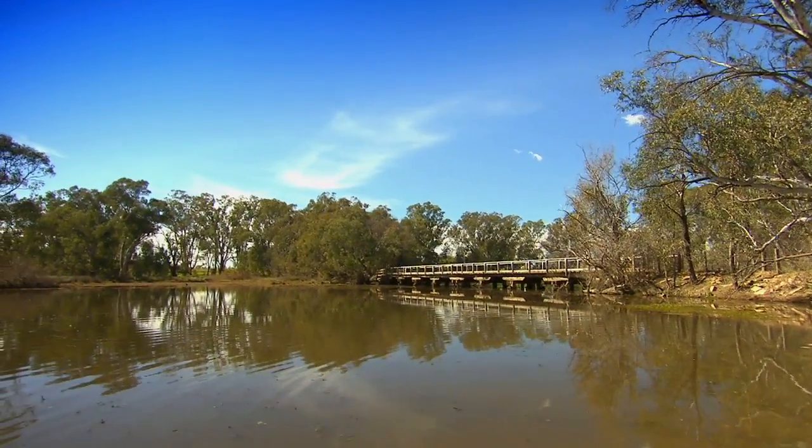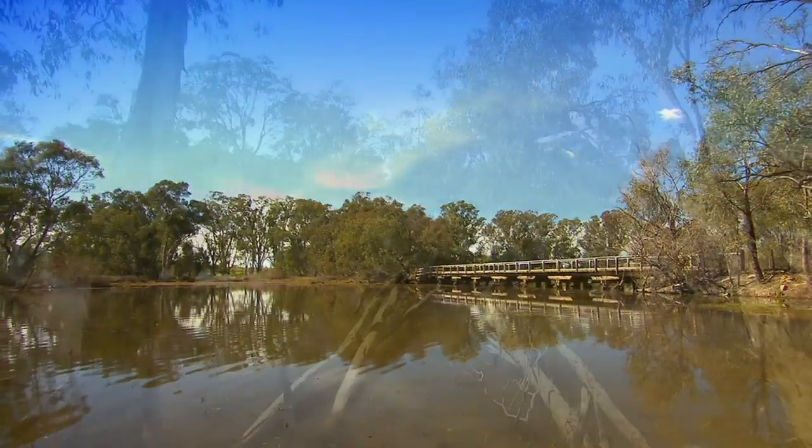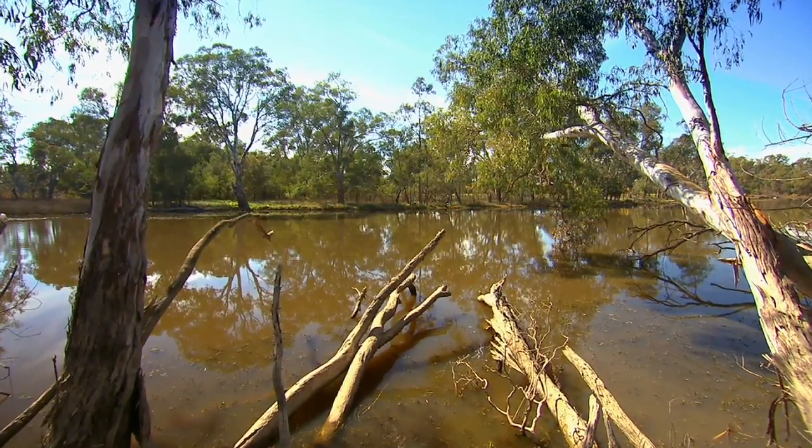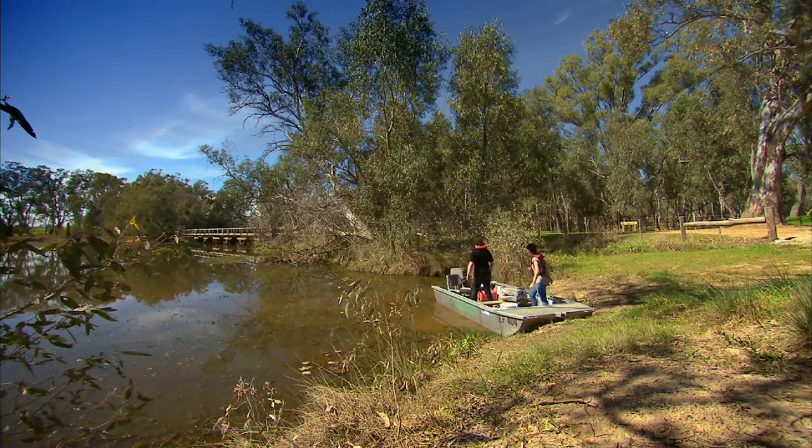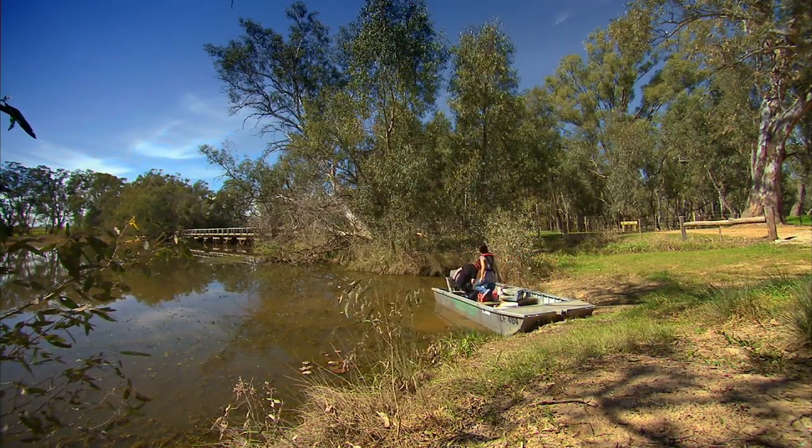Apart from its award-winning wines, the Tobilk Winery and Vineyard is also home to Australia's largest concentration of catfish. Yes, catfish. That's where Wayne Costa from the Department of Sustainability and Environment comes in.